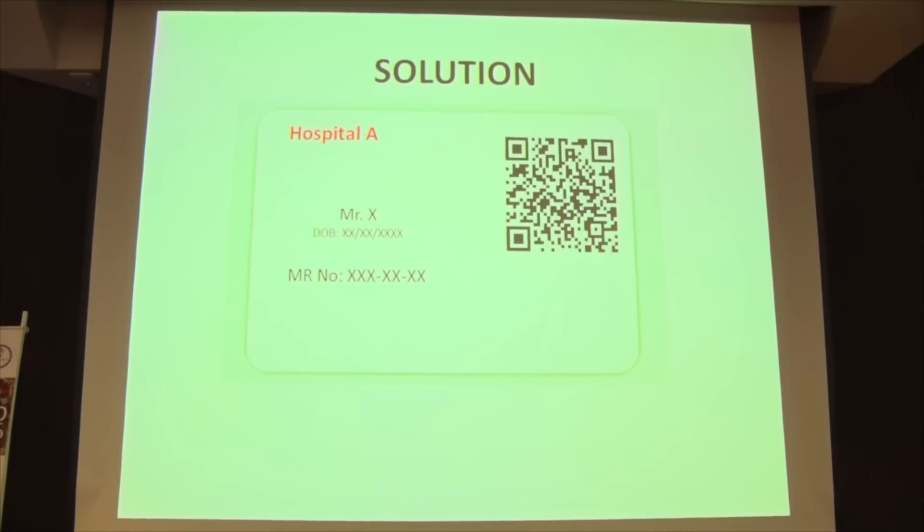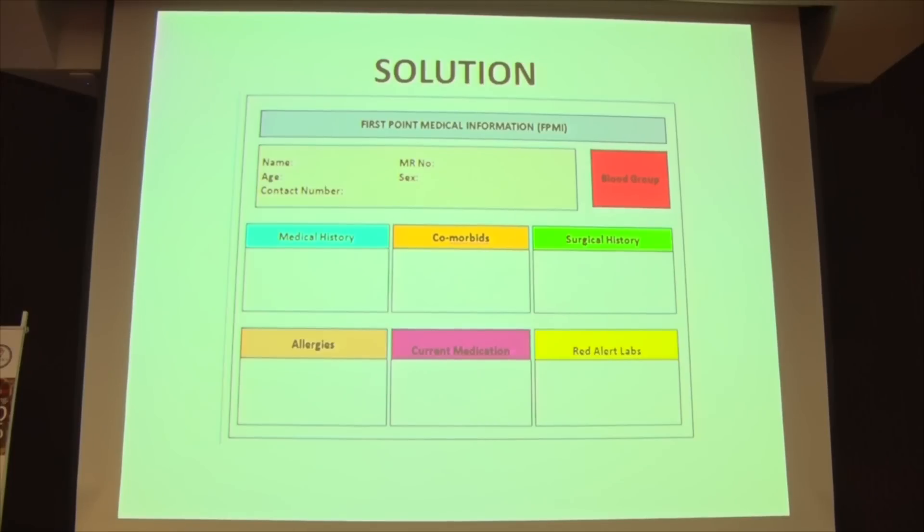The Histerer is a card containing a QR code which is unique for each patient. When that card is scanned, it can retrieve the FPMI from the pre-existing database and show it to the physician in real time within a few seconds.